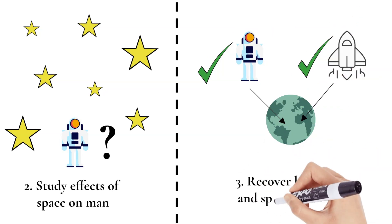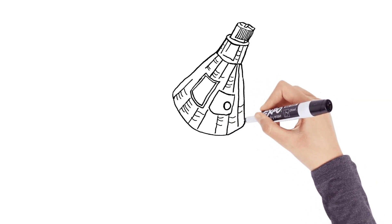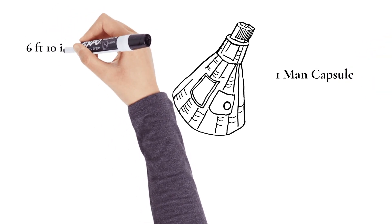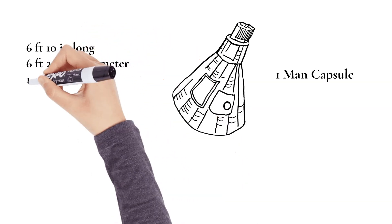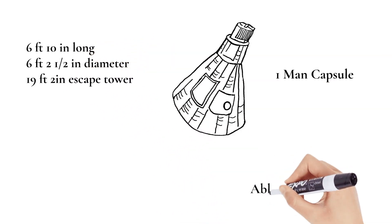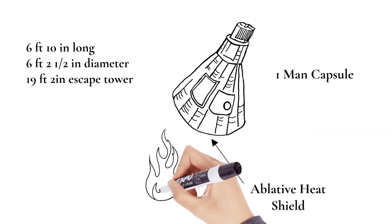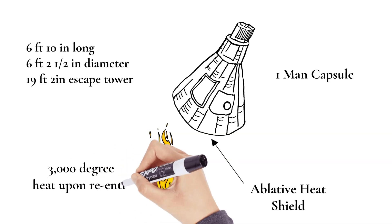The first US spaceship was a cone-shaped one-man capsule with a cylinder mounted on top. Its dimensions were six feet ten inches long, six feet two and a half inches in diameter, and 19 feet two inches for the escape tower which was fastened to the cylinder of the capsule. The blunt end was covered with a heat shield to protect it against the three thousand degree heat of entry into the atmosphere.